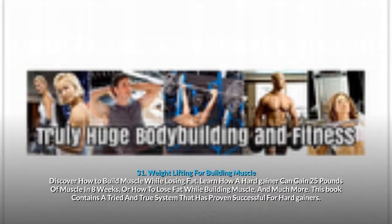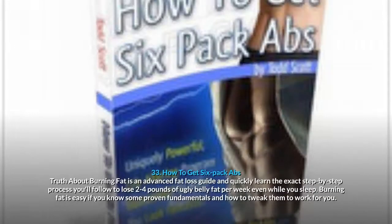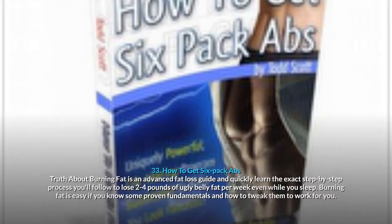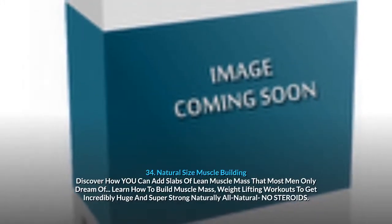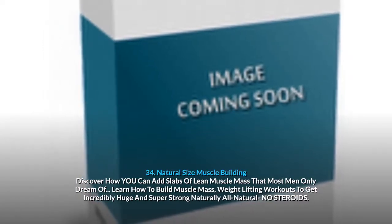31. Weight Lifting For Building Muscle: discover how to build muscle while losing fat. Learn how a hard gainer can gain 25 pounds of muscle in 8 weeks, or how to lose fat while building muscle. 32. The 10 Out Of 10 Transformation: body transformation expert Chad Waterbury has designed the ultimate training and nutritional program to strip off 10 pounds of fat and add 10 pounds of muscle faster than you ever thought possible. 33. How To Get 6 Pack Abs — Truth About Burning Fat: an advanced fat loss guide to lose 2 to 4 pounds of ugly belly fat per week, even while you sleep.